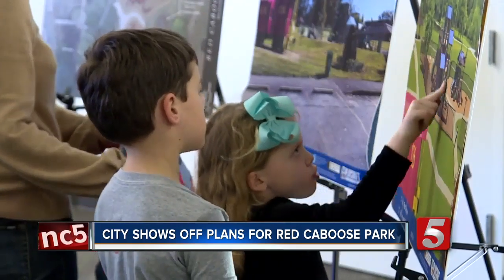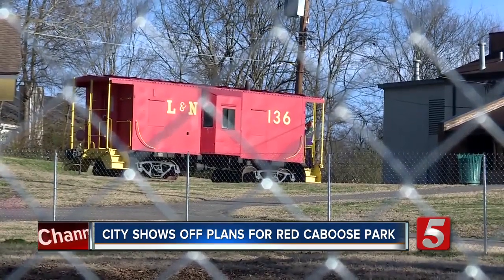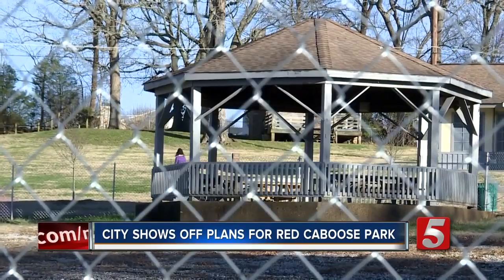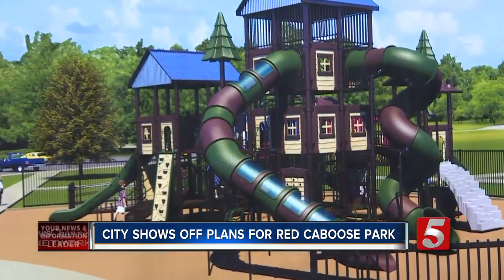The $650,000 project includes things like swings, merry-go-rounds, playground equipment and treehouses, and a relocation of the park's namesake, the Red Train Caboose. Because what good is having Red Caboose Playground without a Red Caboose, right? All part of a plan to restore a part of a community that neighbors say is much more than just a park.